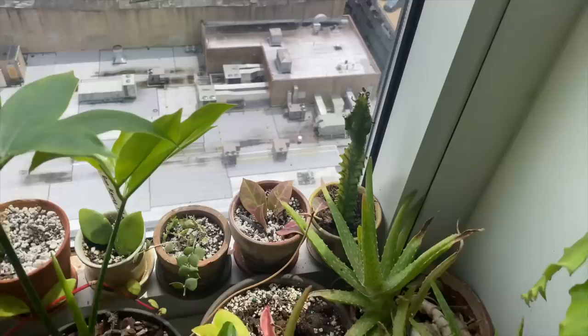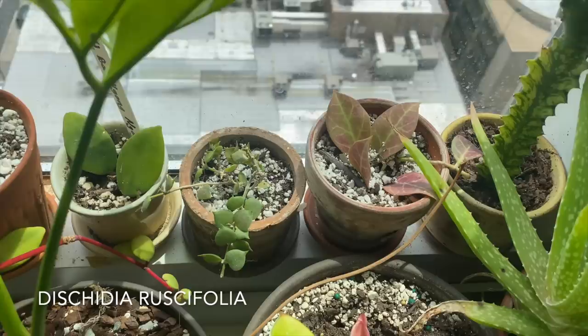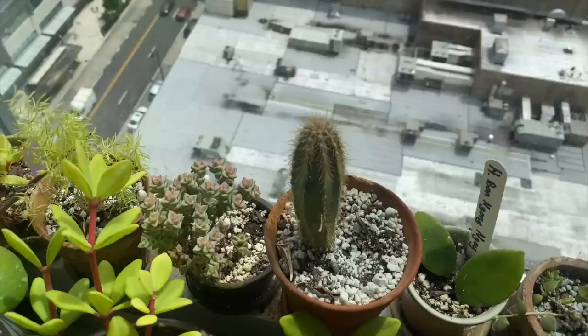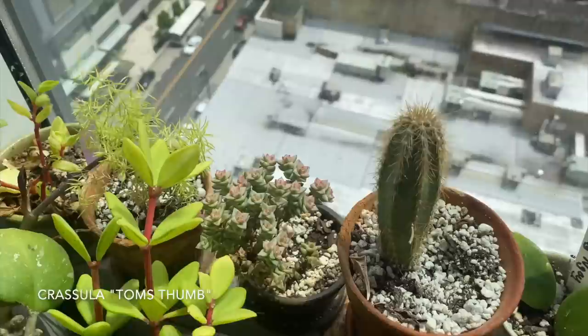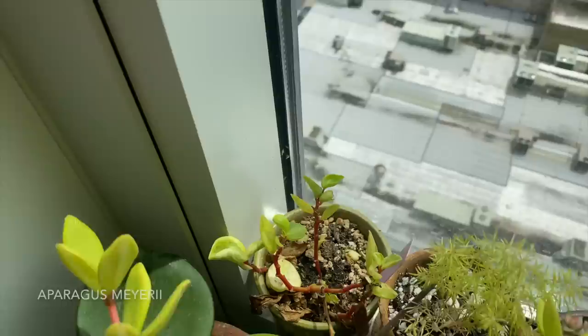There's a variegated Euphorbia back there. Hoya elliptica. Dischidia ruscifolia. Hoya 'Ban Nong Noi.' There's a blue cactus — I'll put it on the screen. This is a Crassula 'Tom's Thumb.' This is the Asparagus meyeri. And then there — oh my god, this looks terrible, don't judge me — but it's a Peperomia cubensis variegata; it's just putting off some new growth, I'm not going to get rid of it yet.